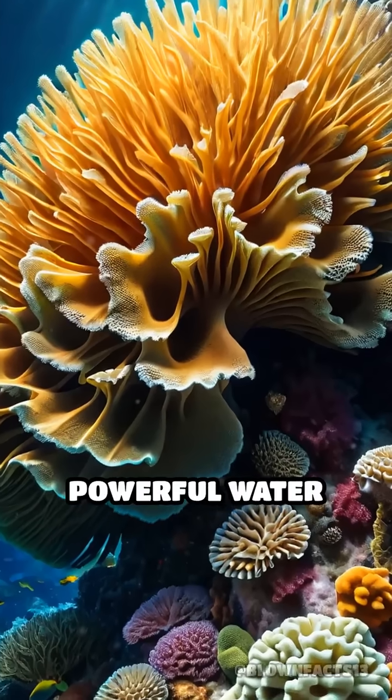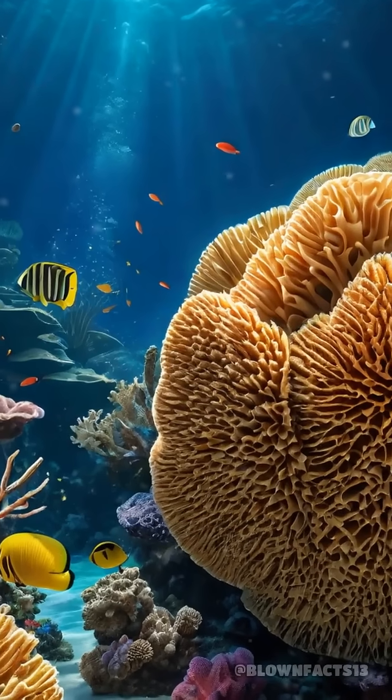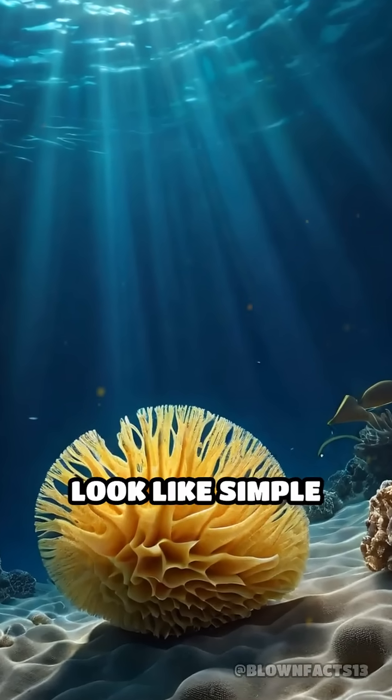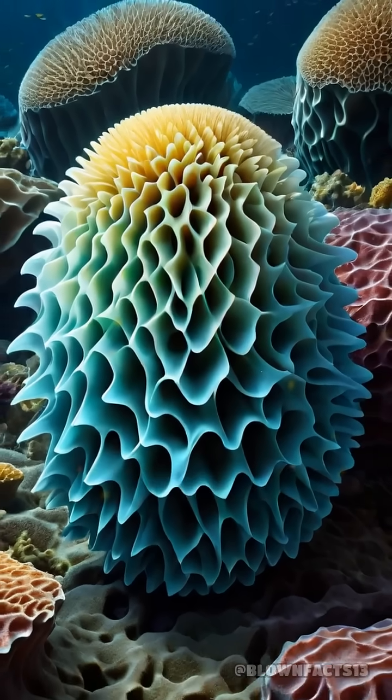What if I told you the ocean's most powerful water filter isn't a machine, but a living creature? Meet the humble sea sponge. Although they look like simple blobs, sponges are nature's ultimate water purifiers.